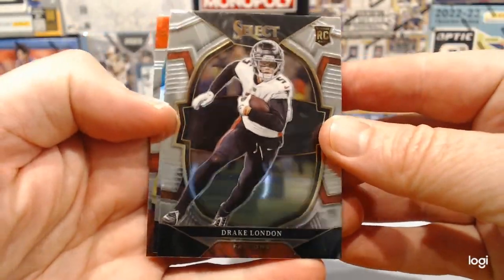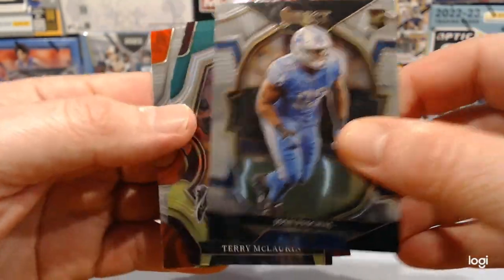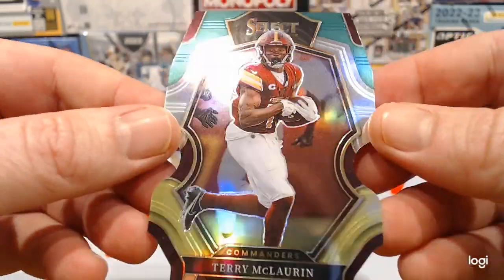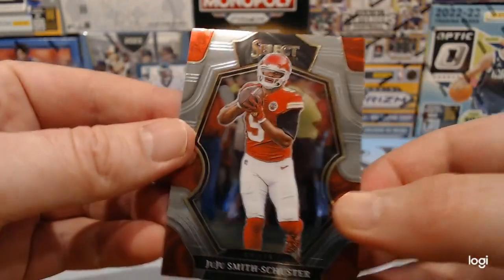There's a Drake London rookie — that's pretty good. Josh Paschal. There's that die cut. Terry McLaurin — yellow and green, it's a nice looking card. And Juju Smith.